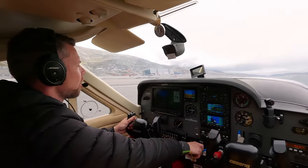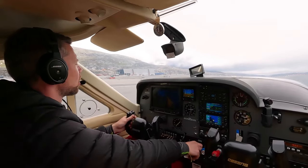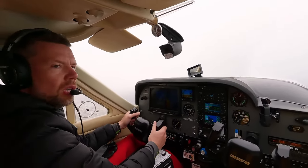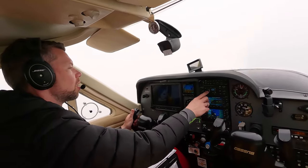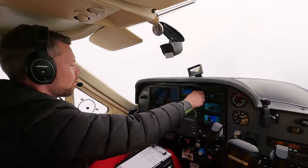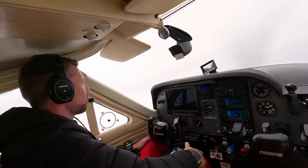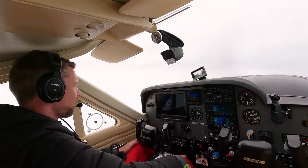Takeoff power is set, there's speed on live, all in the green. In the milk we go. Flaps coming up, autopilot on, and we're turning en route. GPS nav to our first waypoint, which is 65 degrees north, 57 degrees west.